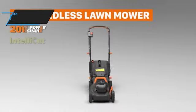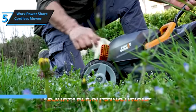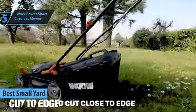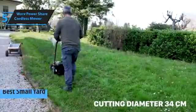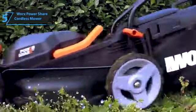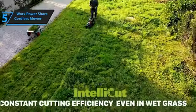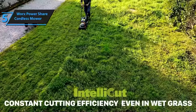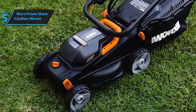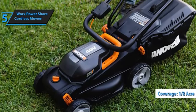Our first review focuses on the WORX PowerShare Cordless Mower, which we believe is the top electric lawnmower for small yards in 2024. WORX has earned a reputation for delivering affordable and reliable battery-operated tools, and this cordless mower exemplifies that. Its extended battery life, turbo boost feature, and full-width cutting make it an excellent value for money. Despite its compact size, it does not compromise on performance, making it an ideal choice for those with smaller yards. The WORX PowerShare Cordless Mower can efficiently handle areas up to one-eighth of an acre.